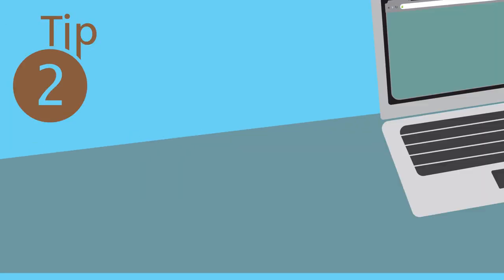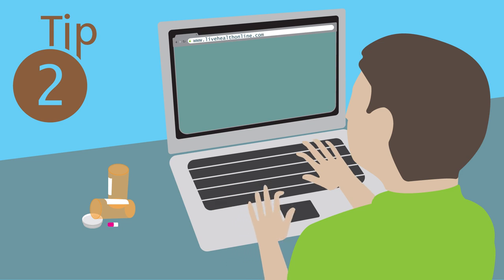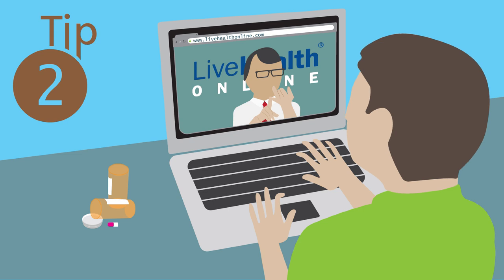Tip number two: if you're just visiting another state and need medical care, you can use Anthem's Live Health Online anytime. Just connect with a local doctor for a video chat and get your prescriptions at the nearest pharmacy.